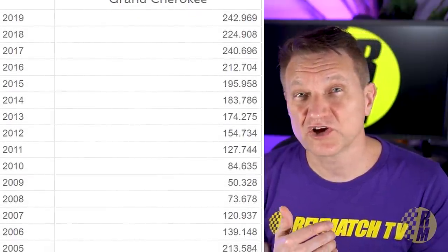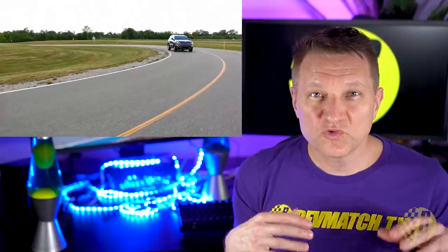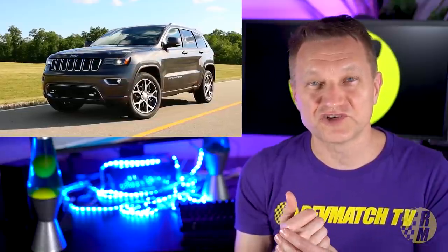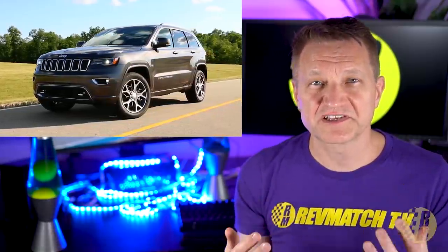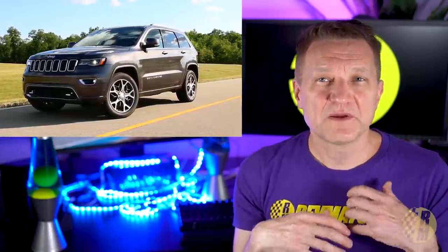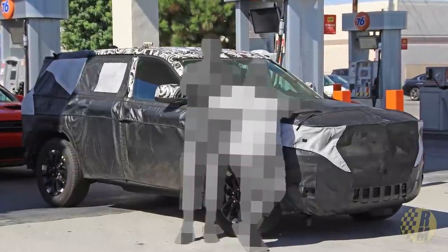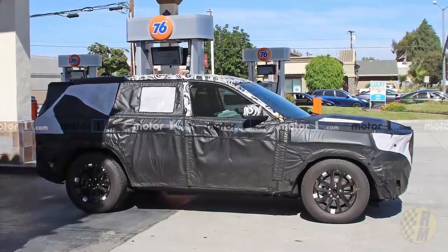In fact, in 2019 they sold nearly a quarter million of these. So we know that FCA is not going to do something revolutionary with the new Jeep Grand Cherokee. I expect the styling and overall impression of the vehicle to be somewhat evolutionary. So far, this has been a very sly and rare beast to spot. There are some spy photos spotted around Detroit, and these are from Motor One.